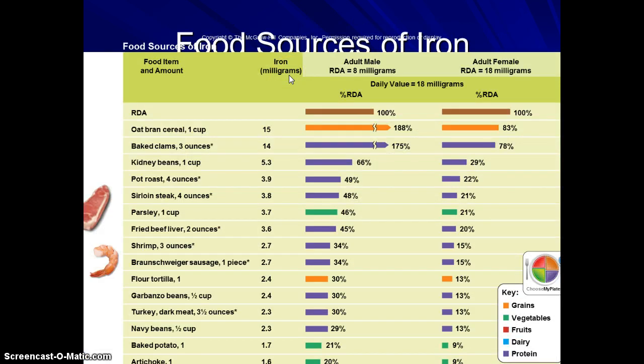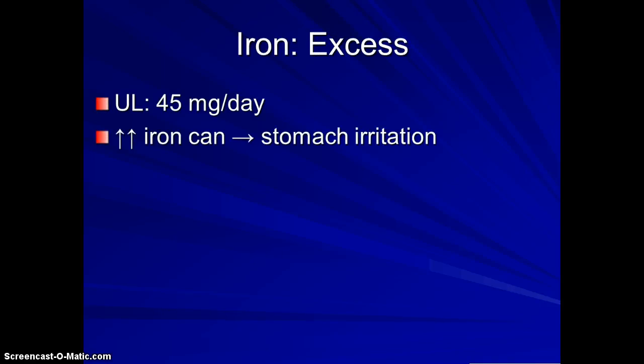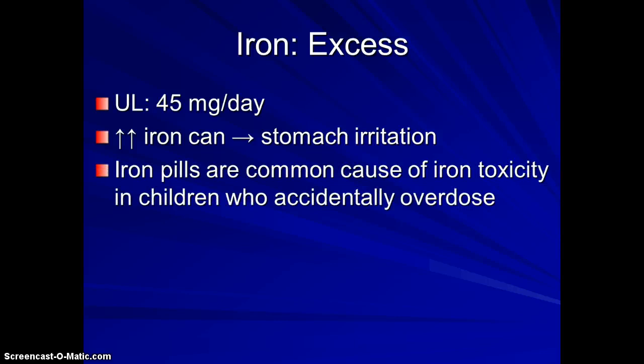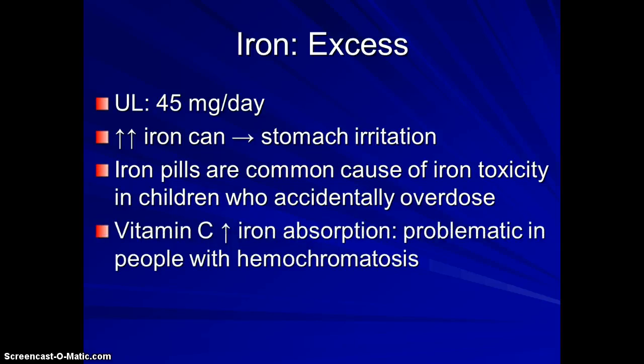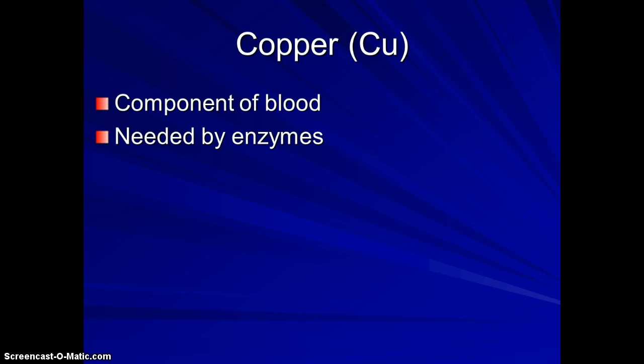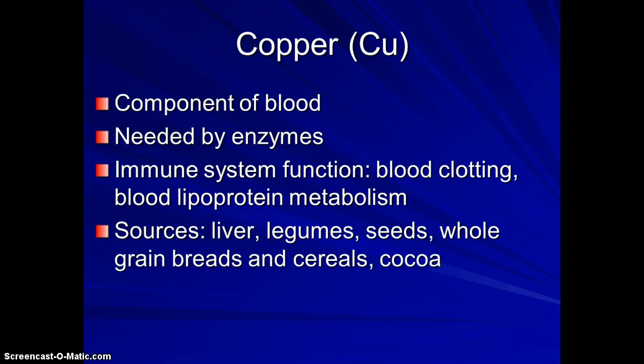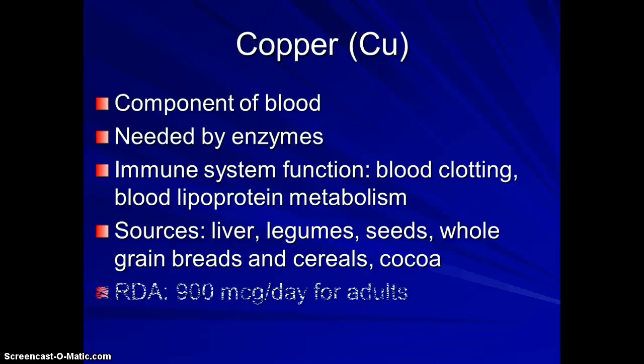Iron is mostly found in protein foods, but non-heme sources are found in plant foods. Excess iron can be a problem — it can cause stomach irritation, and this typically occurs when people are taking supplements. Excess iron can be very dangerous to children. Copper is also a component in our blood system and is involved in blood clotting and the immune system. Sources of copper include liver, legumes, seeds, whole grains, bread, cereals, and cocoa — so drinking hot cocoa or eating chocolate can provide some copper.